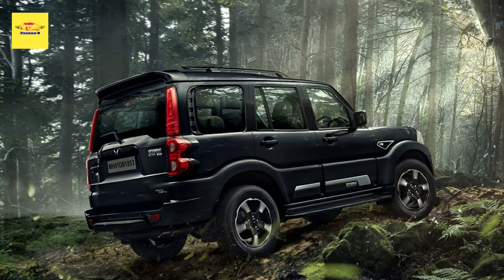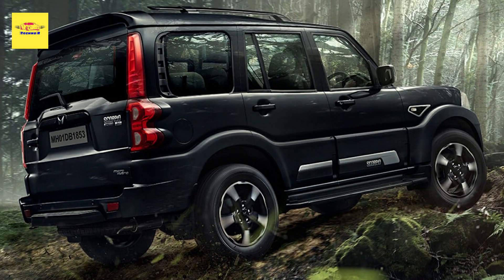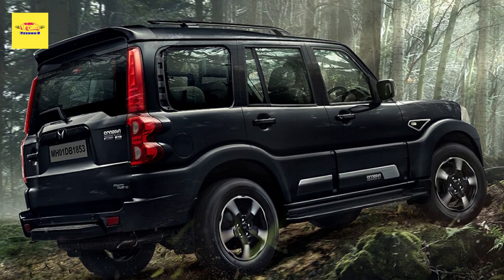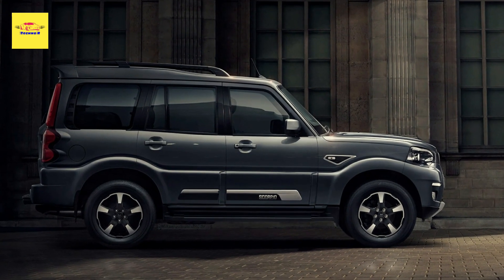Mahindra will announce pricing for the Scorpio Classic on August 20th. The SUV is expected to be priced lower than the more modern-looking Scorpio N, positioning itself as a more affordable alternative in the Mahindra range.